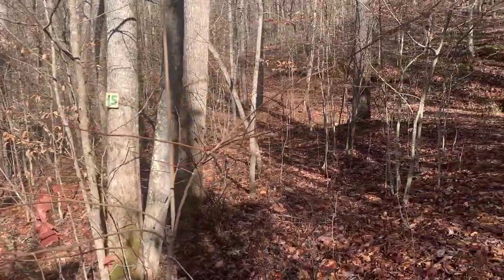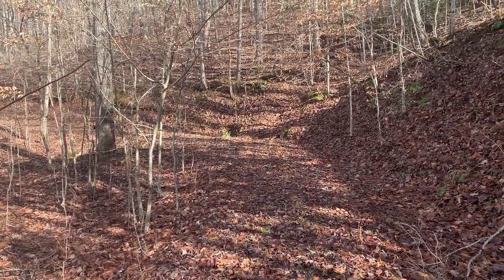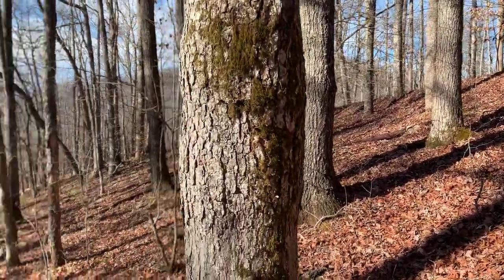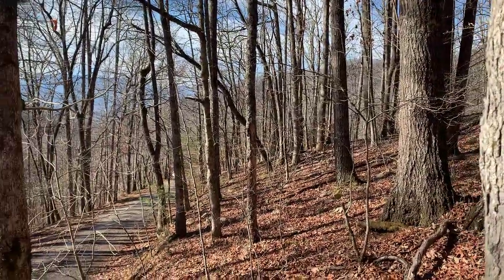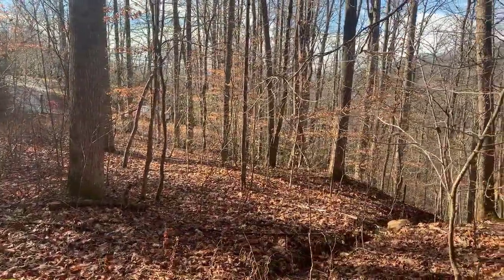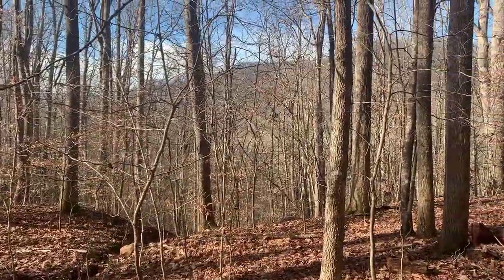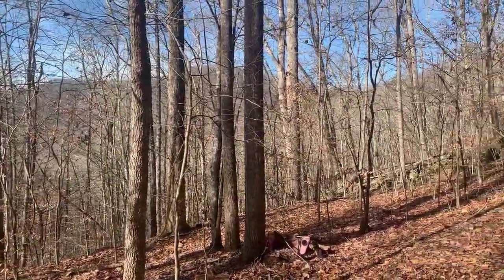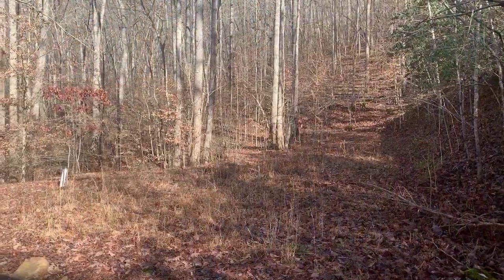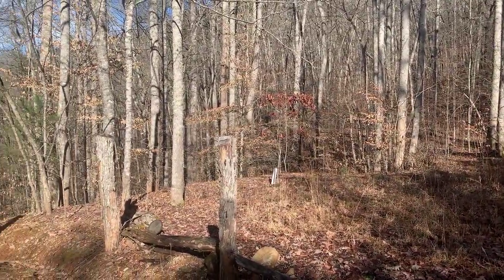This property is almost five acres. There's an older survey on file. This was actually three lots that were combined into one, so you have plenty of room to build, to have farm animals, whatever you want to do here in the mountains. There are very light restrictions — 800 square foot minimum — but you can store your RV or live in your RV while you're building here, which makes it super convenient for those who want to build or be the general contractor and oversee their building construction.